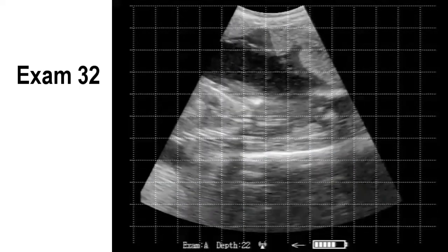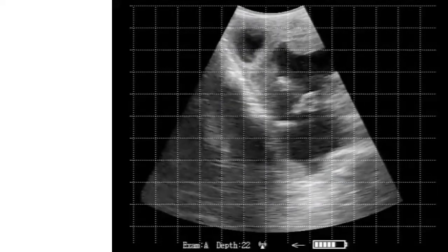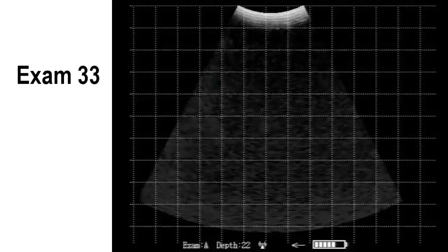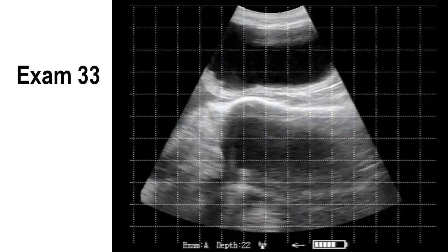Some of these images aren't as crisp as we'd like. There's a little more fiber in the cow's diet than you'd get off green grass in the summer, but that said the images are still quite good and quite diagnostic.